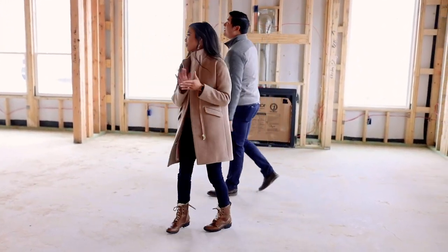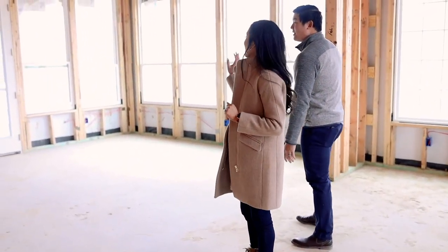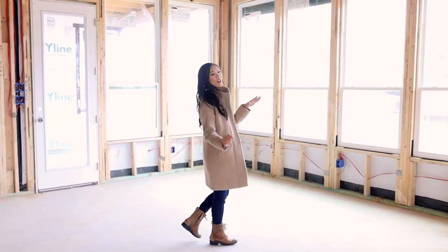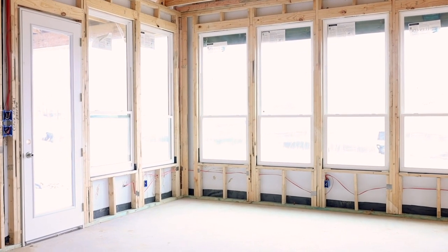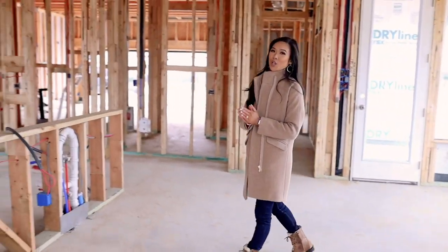Next, the living room flows into the dining room right here. We just love all of the natural light in this house — it's a really cloudy day but you can see it's still bright in here, so we're really excited about that.